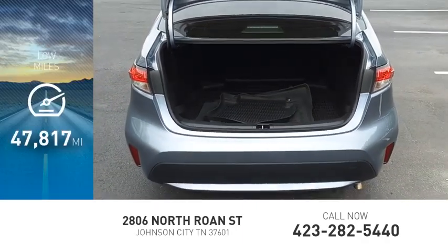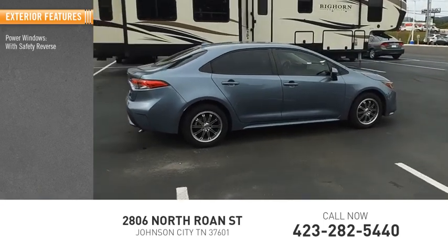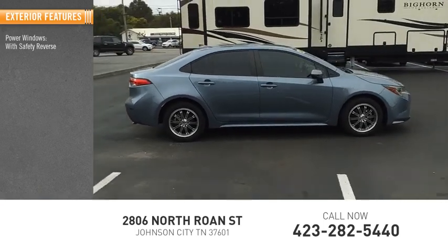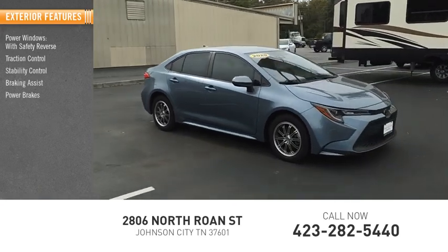This vehicle has less than 50,000 miles. Here are some of this vehicle's great options: power windows with safety reverse, traction control, stability control, braking assist, and power brakes.